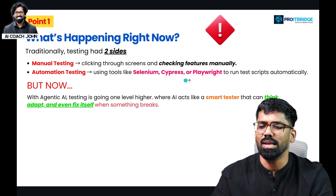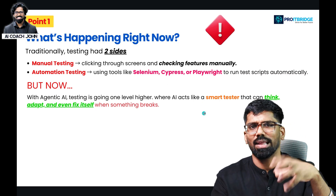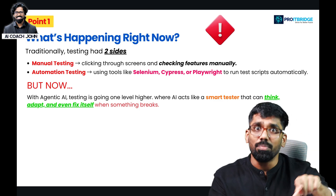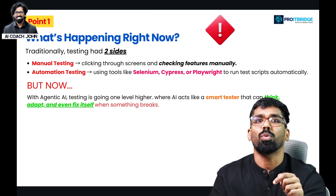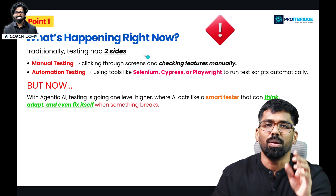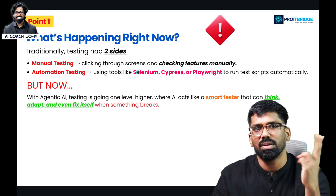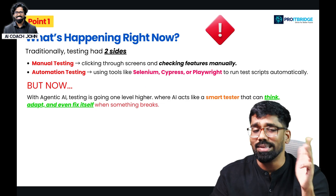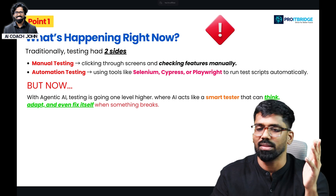If you use automation testing like Selenium or Cypress, you can run test cases and get results. But now, with agentic AI, results are automatically fixed. Agentic AI testing tools can self-heal. Manual testing, automation testing, and agentic AI testing — these are the three columns of testing today.